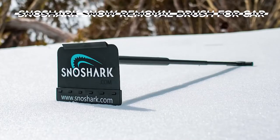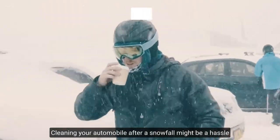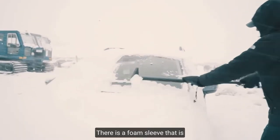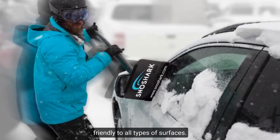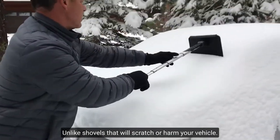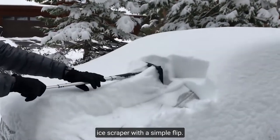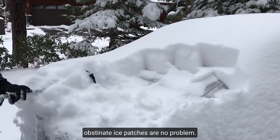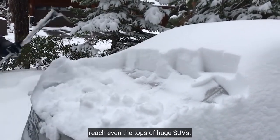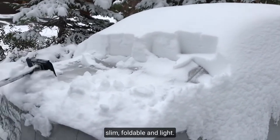Snow Shark Snow Removal Brush. Cleaning your automobile after a snowfall might be a hassle, but don't worry — this snow remover will quickly clear enormous volumes of snow. There is a foam sleeve that is friendly to all types of surfaces, unlike shovels that will scratch or harm your vehicle. This gadget can be turned into an ice scraper with a simple flip, so even the most stubborn ice patches are no problem. The device's extendable handle allows it to reach even the tops of huge SUVs. Last but not least, it's slim, foldable, and light.